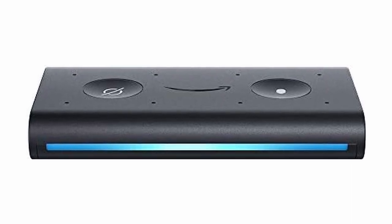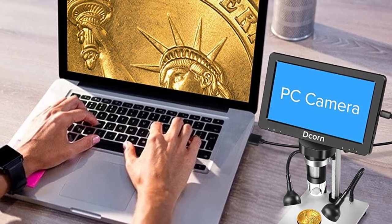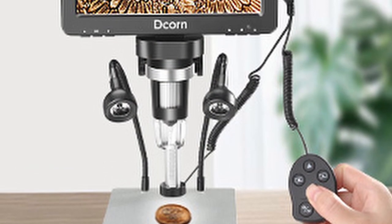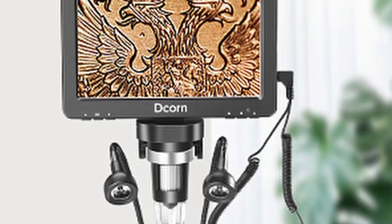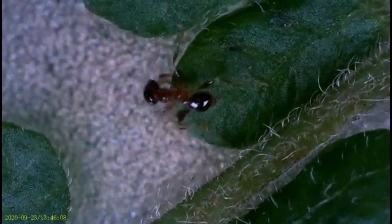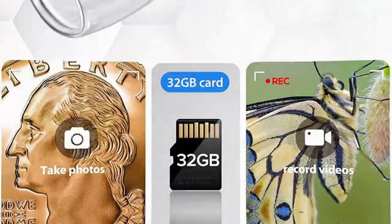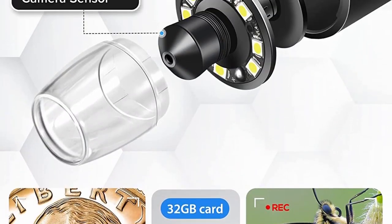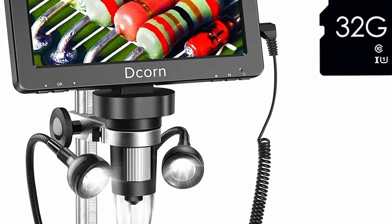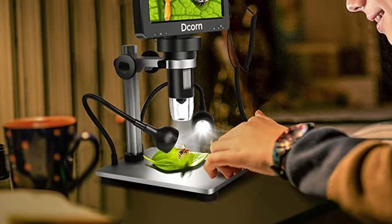Great for getting really close microscopic views on objects, this digital microscope has a magnification of up to 1200 times. It's excellent for coin collectors, getting magnified views on leaves, or other objects. Equipped with a seven-inch high-definition LCD display, you get a clear and crisp picture — perfect for soldering and other accurate observations. Take pictures or videos of your work, keep your focus clear with the adjustable height, and connect to your PC for larger, better-quality photos and videos.